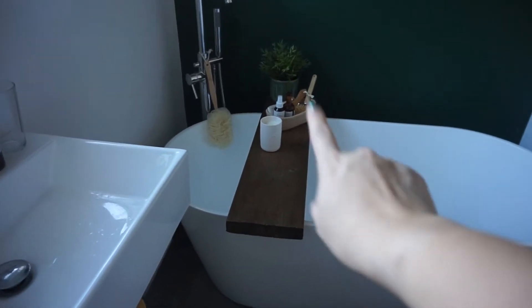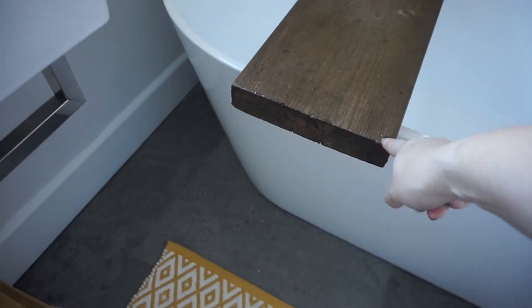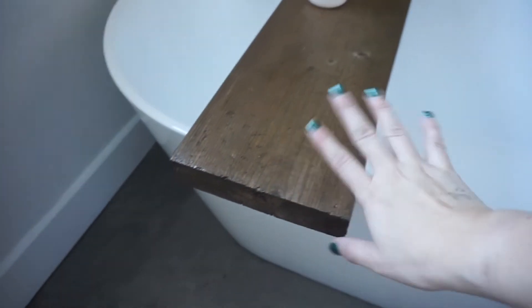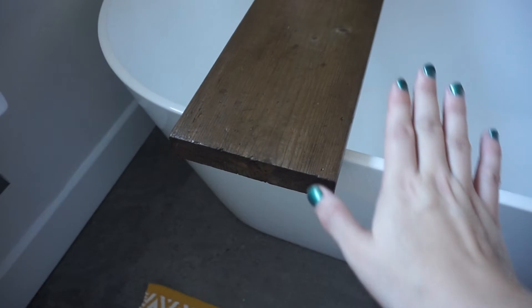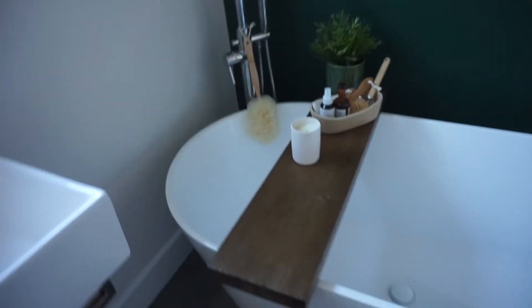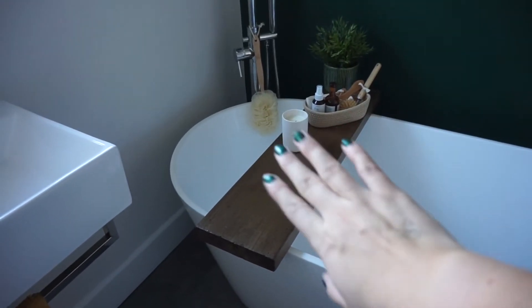The dark wood will hopefully go with my new bath caddy. I made it yesterday from a big plank of wood that Kieran's parents gave us. I cut it — I need to sand the edges a bit because they're a little rough — but I kind of like the rustic look. I varnished it, so it's this really nice dark wood.